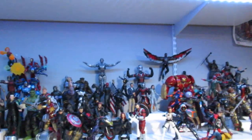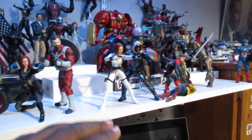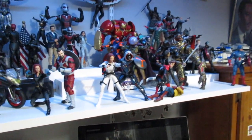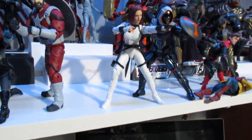Hello everybody, Brock of the West here coming back to you with another video. This time it's sort of a Marvel Legends collection video — more like a Black Widow display video. I did pick up the Black Widow wave from a Target.